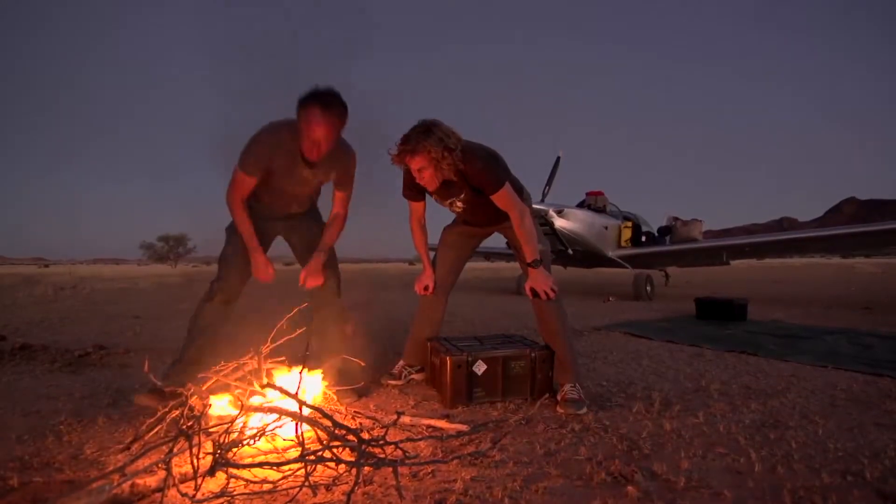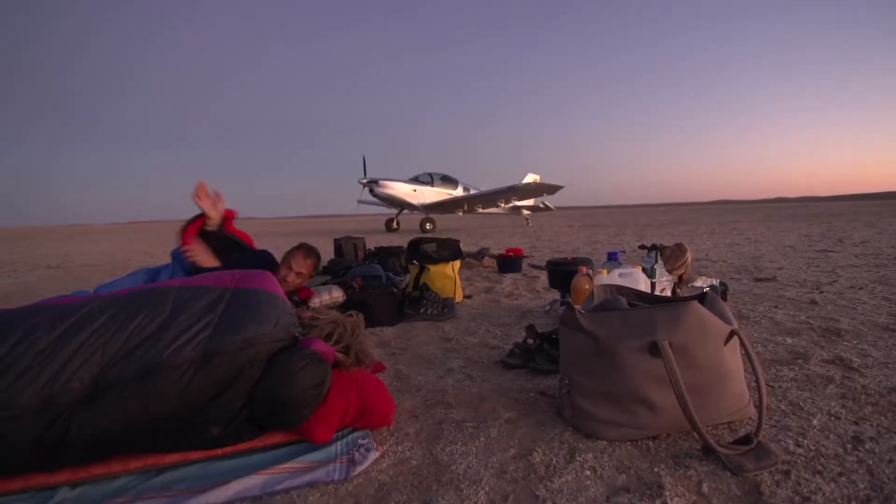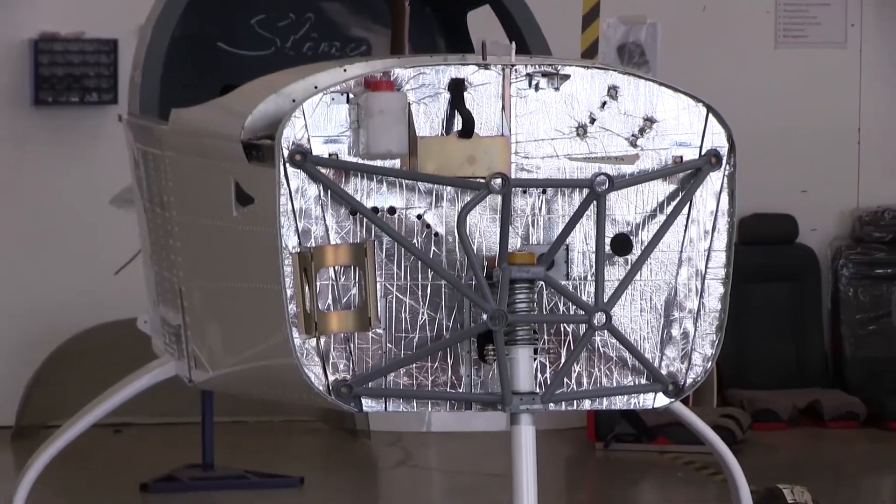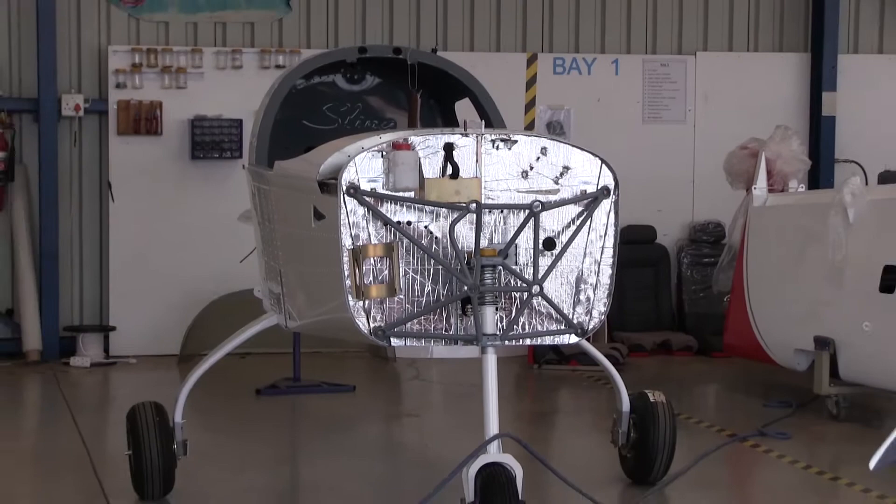Nine years ago I started with this project from scratch, purely with the desire to make an exceptional aircraft. I took a clean piece of paper, sketched out exactly what I wanted, made a list of all the things that I thought were important, and then I proceeded to design an aircraft with all these things in.